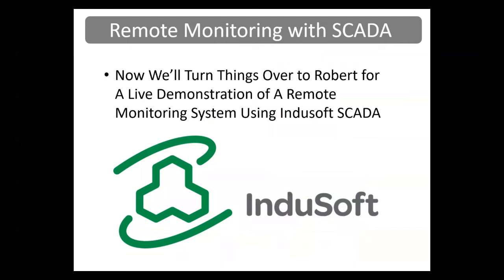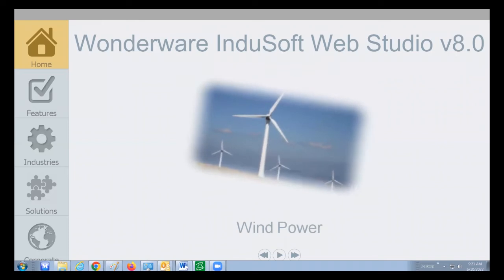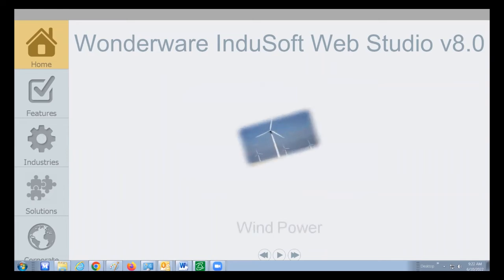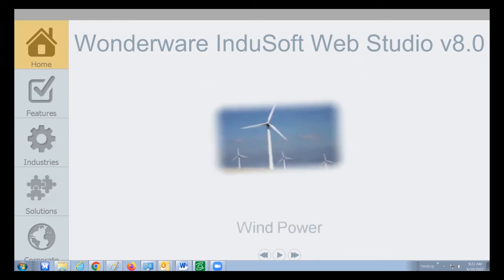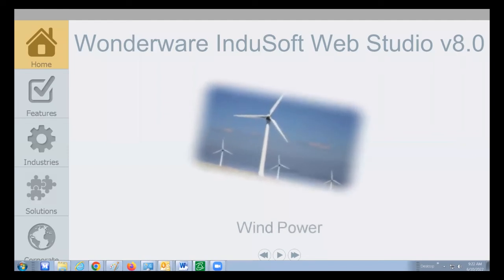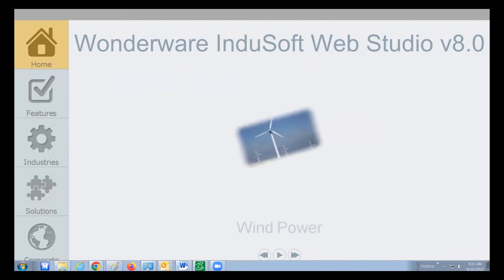Now we're turning things over to Robert for a live demonstration of a remote monitoring system using Indusoft SCADA software. Indusoft is a tag-based SCADA software platform designed for Windows operating systems, with versions running on Windows CE, Windows Embedded, Windows Desktop, and server platforms. Indusoft can be used for small, medium, large, and extra large applications where data logging, remote monitoring, and HMI abilities are required. I will give you a brief overview of Indusoft, show you some of the features you can use in your HMI design, and show you some industry examples.